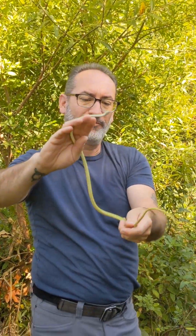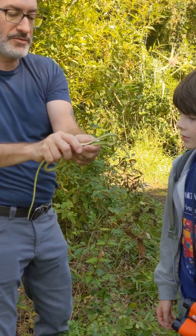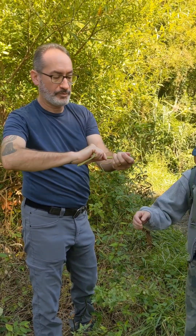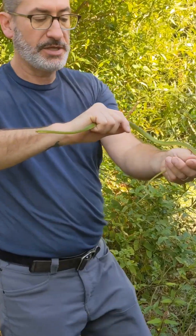Look at him — he's probably got keeled scales. So this is a rough green snake. We have two species in Maryland: rough green and smooth green. And is that the anus on the underneath? There's like a little slit. Yes, and you're going to start smelling what I smell like for the rest of the day now.